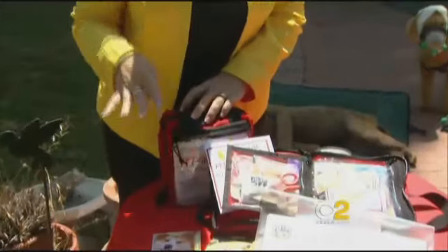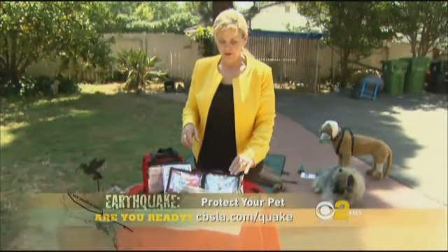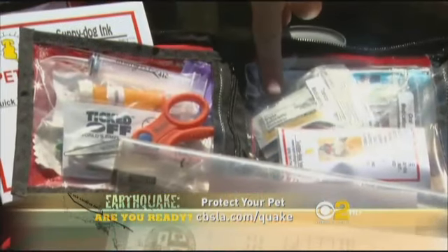We've developed a pet first aid kit that has a little more than 60 items. We have everything from a temporary muzzle to a thermometer to medications for bee stings, and all kinds of bandaging.